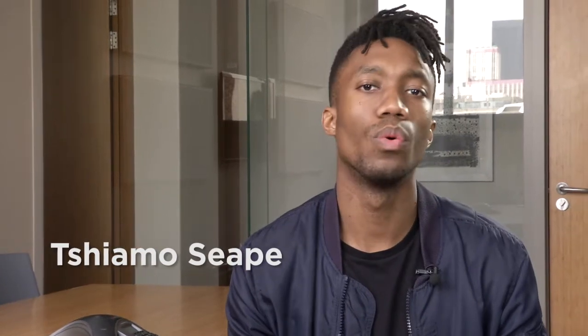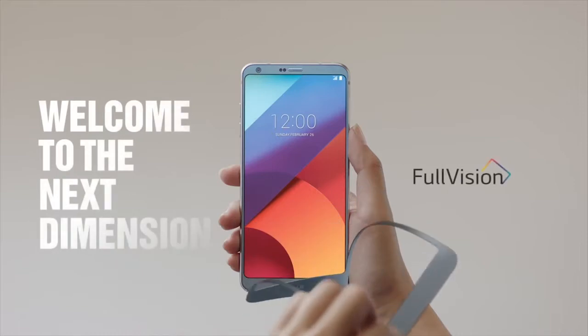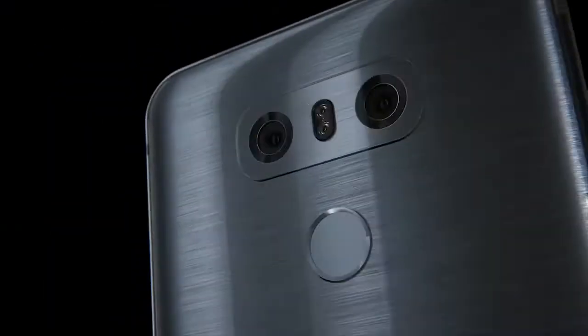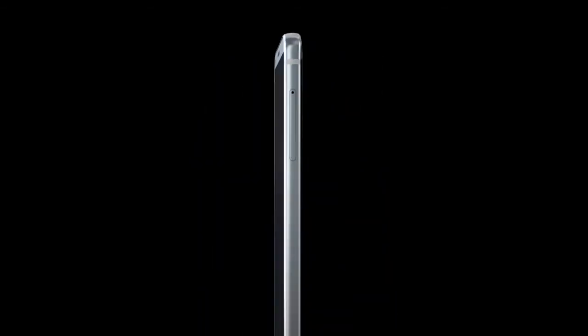The LG G6 is one of the best devices unveiled at the Mobile World Conference 2017. The sharp 5.7-inch screen takes up nearly the entire front of the phone, leaving minuscule bezels sitting at the top and the bottom. The G6 has a gorgeous metal and glass build that picks up on the recent trend towards attractive glossy phones.